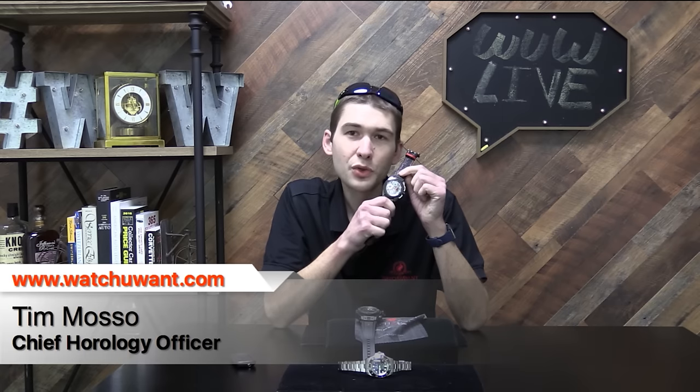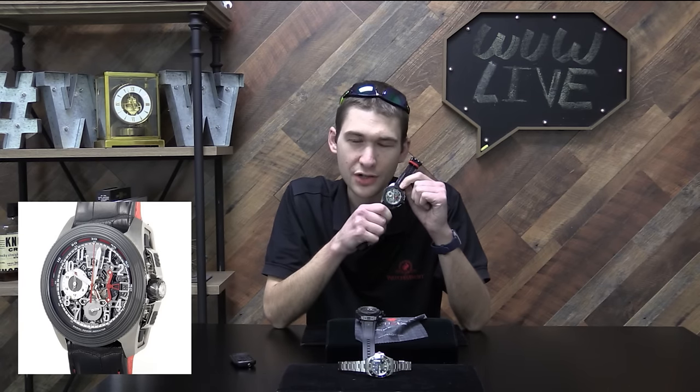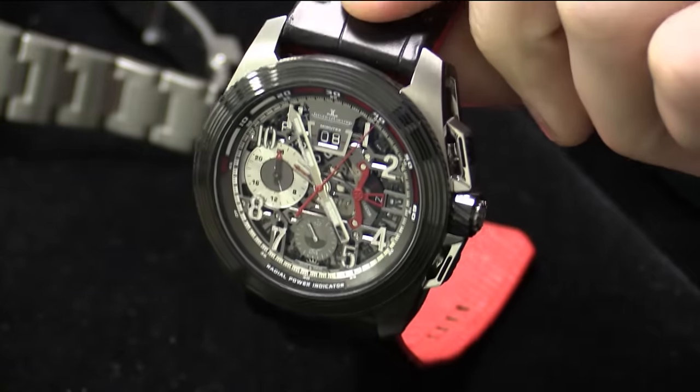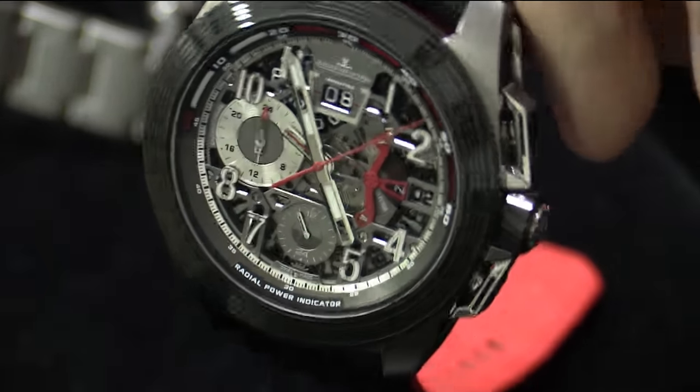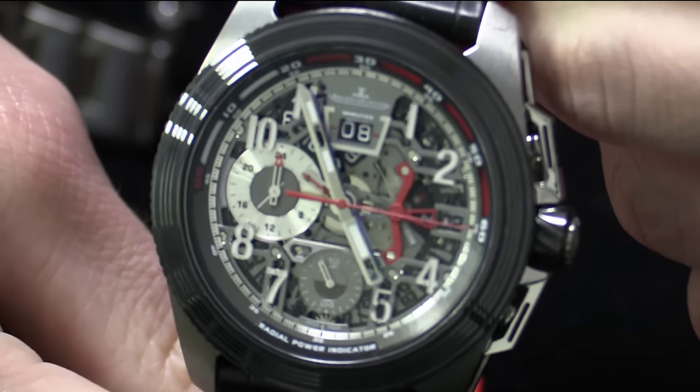Now, the Jaeger-LeCoultre Master Compressor Extreme Lab 2. This is like the first-round draft pick quarterback out of Texas who scored 100% on the Wonderlic, has a sniper rifle arm, can outrun a defensive lineman, and got an offer to pitch for the Yankees. But unlike that kid, you're not going to see so much of it that you're sick of it by the time minicamps arrive. This watch, undoubtedly the most feature-laden, took a bit of an Eli Manning route to production. We first saw it at SIHH 2010 and it caused a sensation — articles were written, orders were booked, excitement ran high. But then, like Eli, it spent a couple of years finding itself in the pros. The watch wasn't actually released onto the market until 2014.